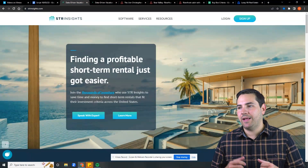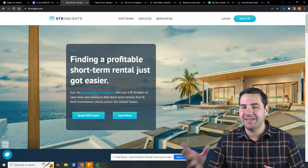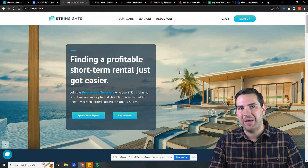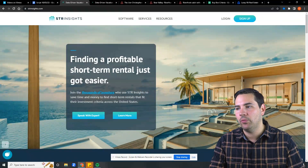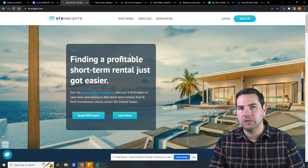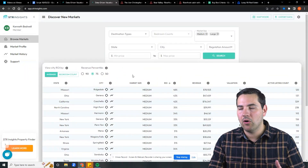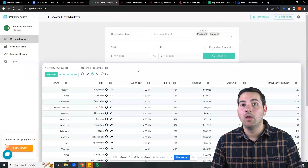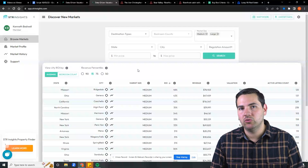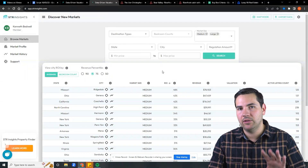One of the greatest tools that are going to help you identify profitable short-term rentals is STR Insights. This is the best market-finding tool out there. I use STR Insights to find profitable properties and markets to invest in. Once signed in, I can go in and compare markets side by side. Let's use my friend's situation and determine how he can find profitable deals today in these five steps.